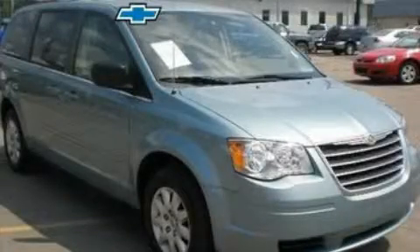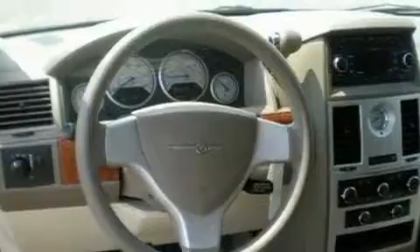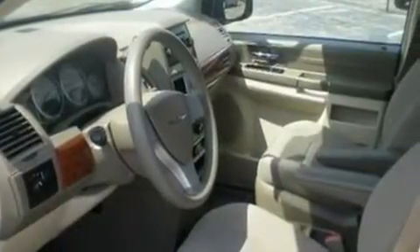Another fine vehicle offered by Blossom Chevrolet. This is a 2009 Chrysler Town & Country — enough comfort and space for the entire family. It features a 3.3-liter six-cylinder engine and a four-speed automatic transmission.